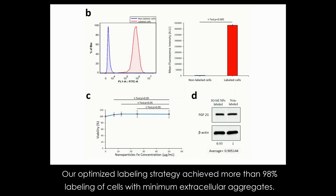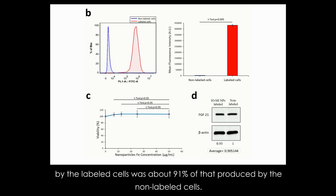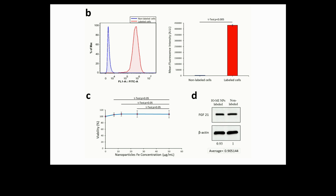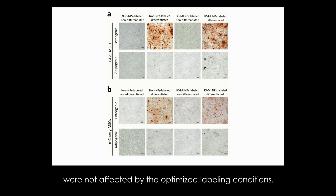Our optimized labeling strategy achieved more than 98% labeling of cells with minimum extracellular aggregates. The viability of cells was not reduced by the optimized labeling conditions, and the production of neuroprotective protein by the labeled cells was about 91% of that produced by the non-labeled cells. Also, the inherent capabilities of our mesenchymal stem cells to differentiate to the adipogenic and osteogenic lineages were not affected by the optimized labeling conditions.